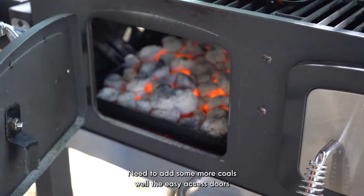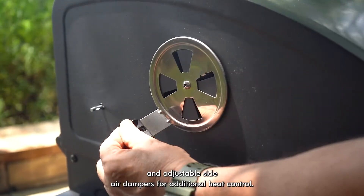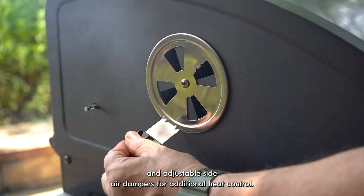Need to add some more coals? The easy access doors make it easy to do so. And adjustable side air dampers for additional heat control.